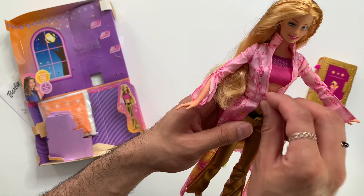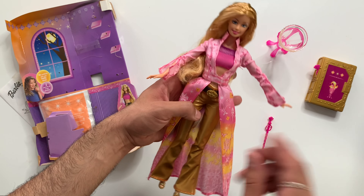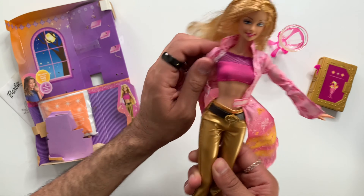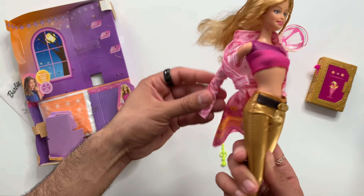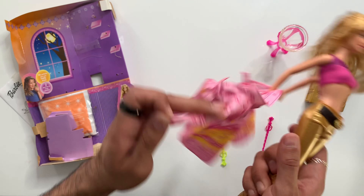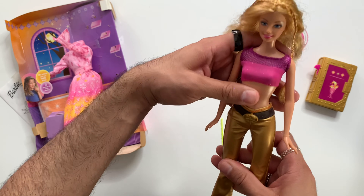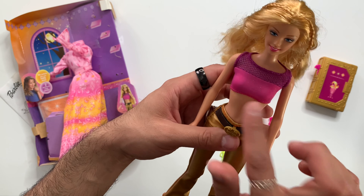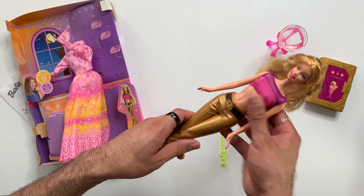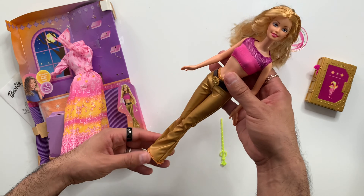Let's take off this jacket and see how her outfit looks. This is the outfit she wears when she's doing spells at night time, and then this would be her schoolgirl outfit without it. I don't know what school is letting you in with this type of top, but I guess back in 2003 you could definitely do that. She's very cute. I love her.